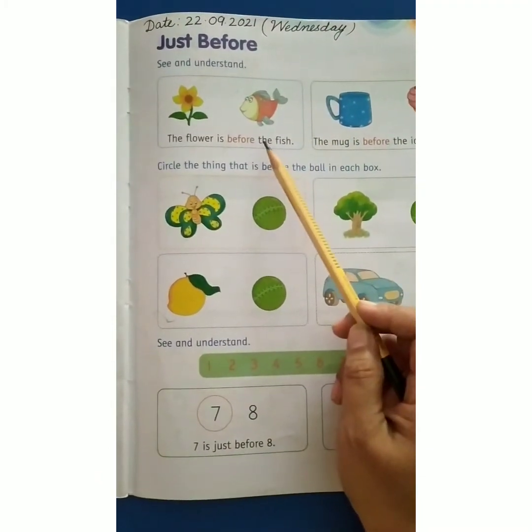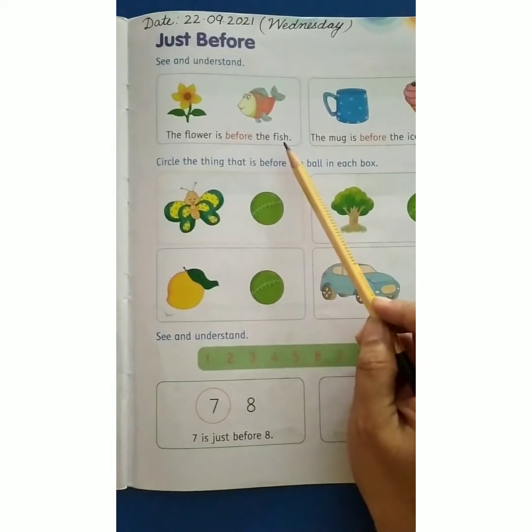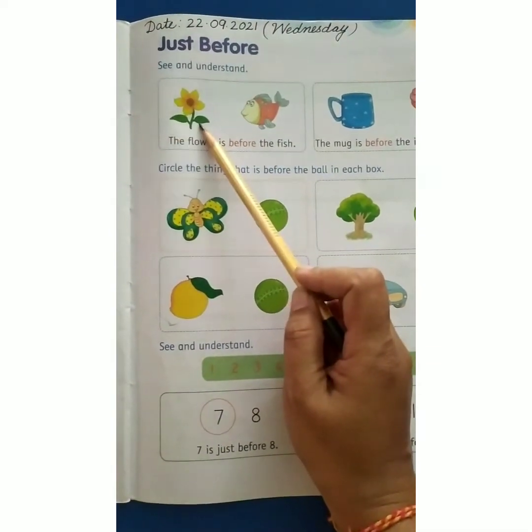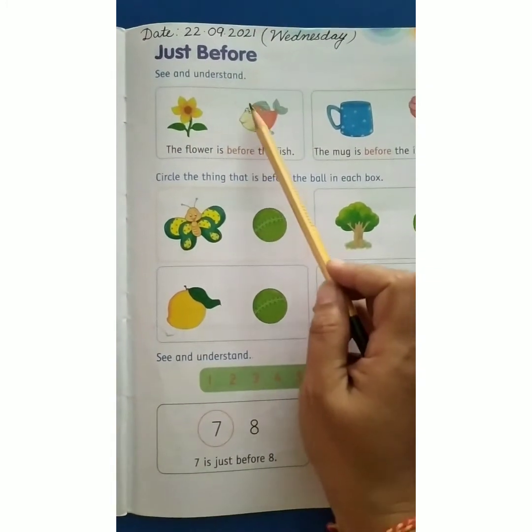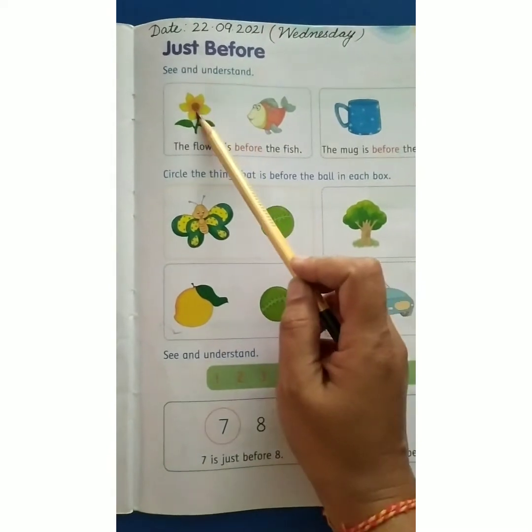So yaha par dekhinge — the flower is before the fish. Yaha par dekho, yek flower bana hai, yek fool hai, aur fool kaha pe hai? Before the fish — fish se pehle.